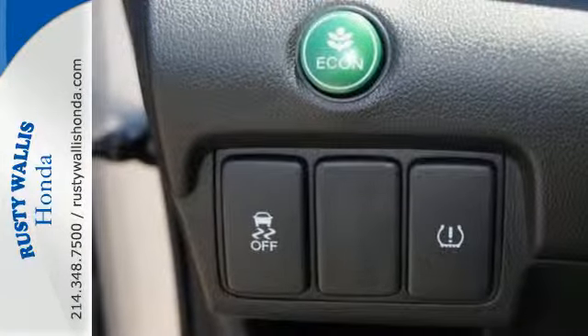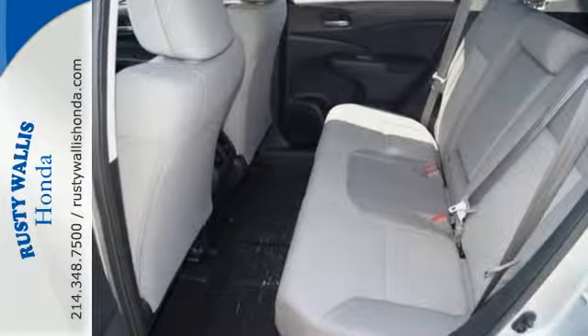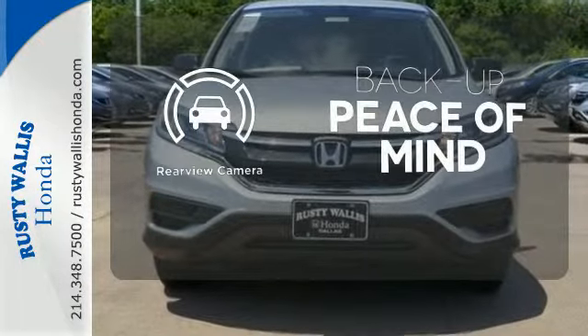Jump in and the Hill Start Assist, push button start, and Bluetooth hands-free link get you heading out reaching towards new horizons. You don't have to put your life on hold when you have Bluetooth. Hindsight is 20-20 with a backup camera.